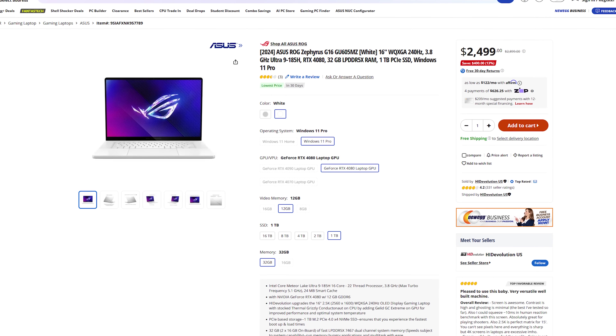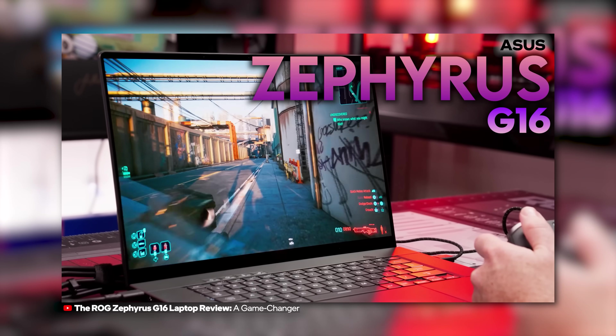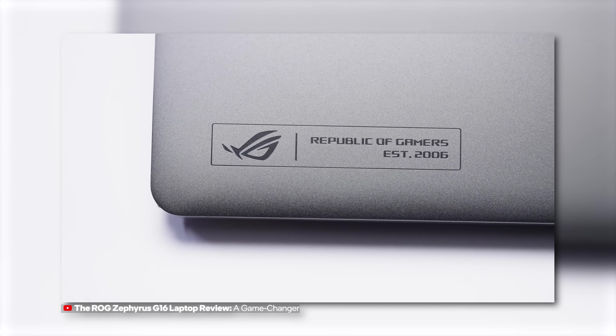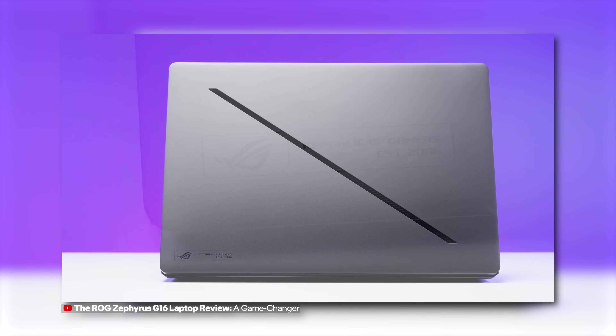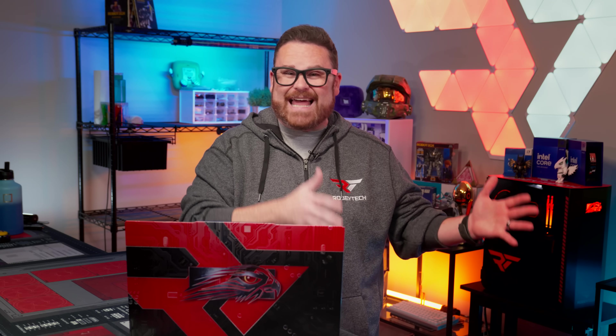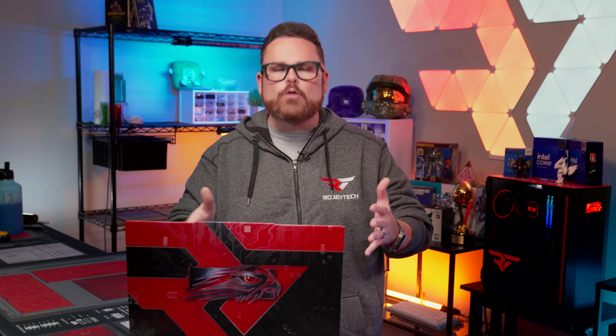There are also Intel-powered pre-built systems from other system integrators like CLX, iBuyPower and more. If you travel a lot, Newegg has amazing gaming laptops like the Asus Sephirus G16 with the Intel Core Ultra 9 185H processor. We did a full review on this thing and it is fantastic — it was a hit with my entire team. It has an amazing screen, the best sound quality we've ever heard in a laptop, weighs just over four pounds, and has serious battery life. If you're looking for thin and light without sacrificing the gaming experience, this one is a RobeyTech go-to for 2024.